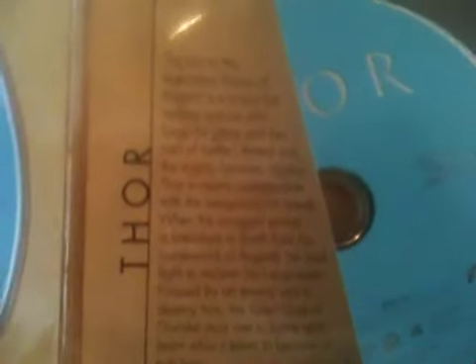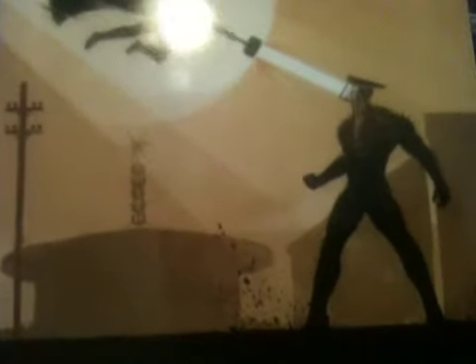Opening the Thor case — Blu-ray 3D and Blu-ray discs — it says: 'Thor, the heir to the legendary throne of Asgard, is a brave restless warrior who longs for glory and battle. Armed with the mighty hammer Mjolnir, Thor is nearly unstoppable. When the arrogant prince is banished to Earth from Asgard, he must fight to reclaim his lost powers. Pursued by an enemy sent to destroy him, the fallen god of thunder must rise and learn what it takes to become a true hero.' You can see the action-packed New Mexico scene.